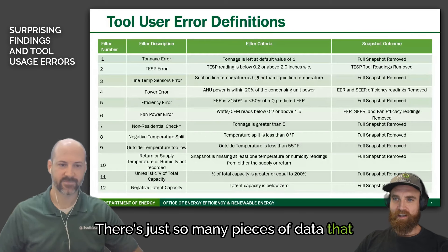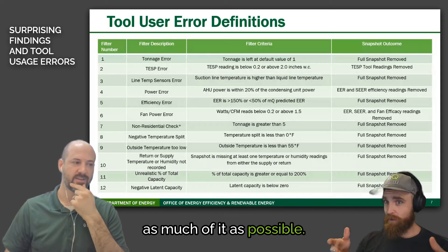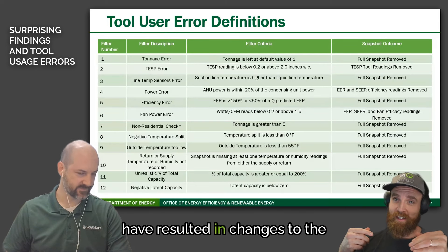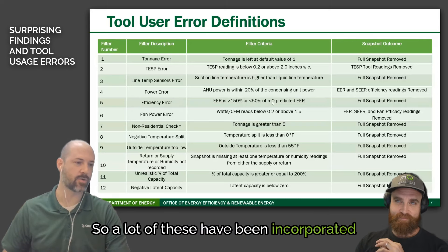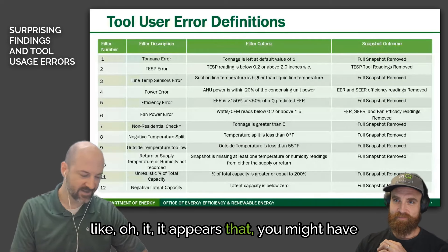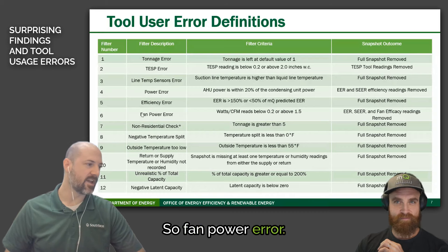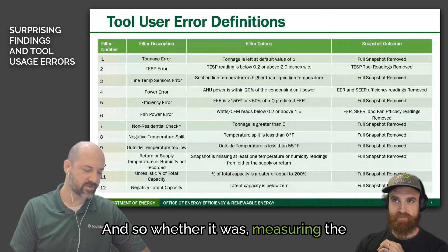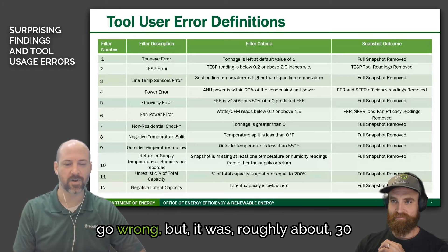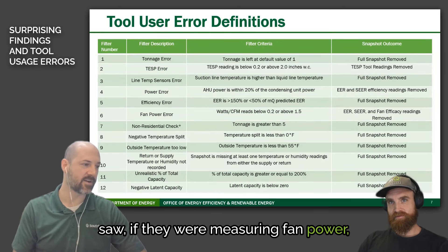There are so many pieces of data to collect in MeasureQuick, and the team has spent a huge amount of time automating as much as possible. User error is always still possible, but you can see how many things in this data resulted in changes to the software. A lot of these have been incorporated — now when you go to take a snapshot, it'll say something like "it appears you might have this probe out of place." The highest error rate was fan power: roughly 30 to 35% of snapshots where technicians were measuring fan power had readings that didn't make sense.